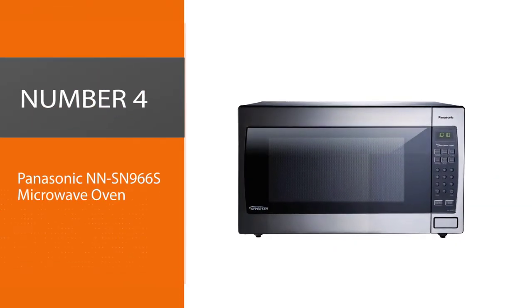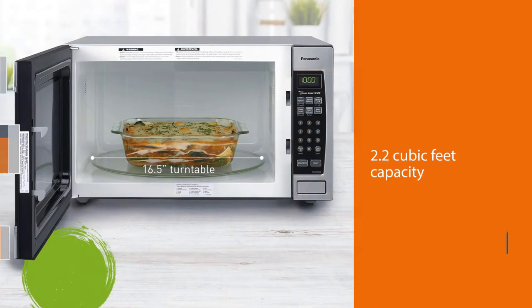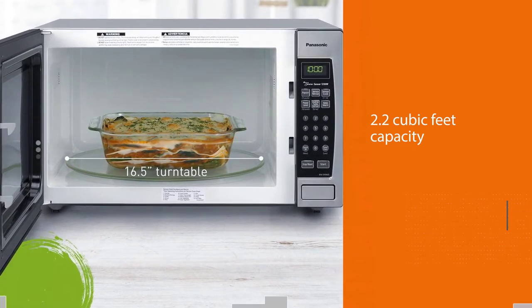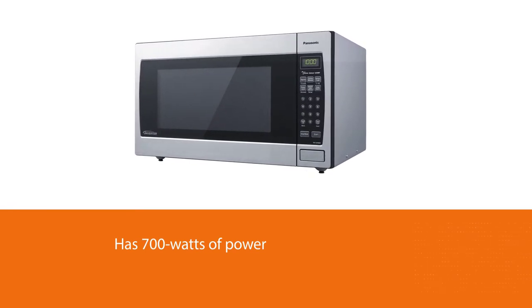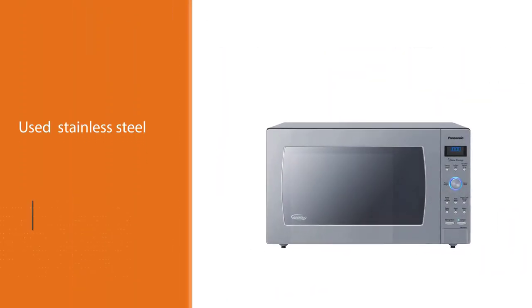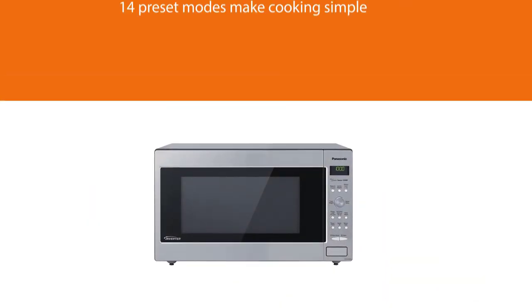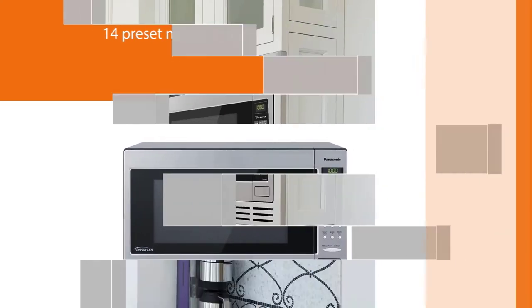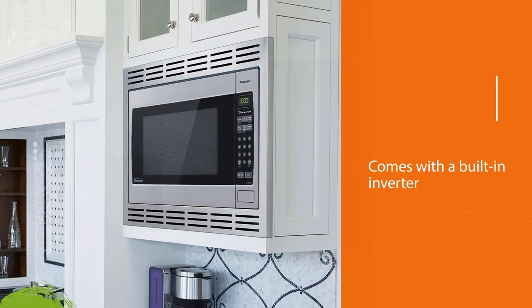Number 4: Panasonic NN-SN966S Microwave Oven. The Panasonic NN-SN966S offers 2.2 cubic feet of interior space and 1,250 watts of power to heat food in less time than much of the competition. It offers power levels from 1 to 10, with 10 being the highest. Other pluses include the sleek stainless steel appearance and 14 auto-cook options. If you frequently use your microwave to cook, steam, or defrost, you'll appreciate the built-in inverter, which delivers consistent heating power that won't leave food rubbery or unevenly heated. People find the display and controls to be easy enough to use.